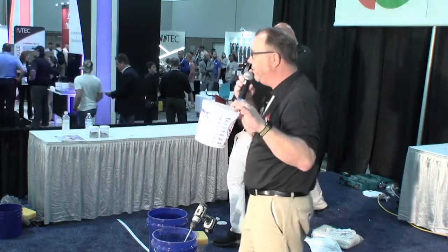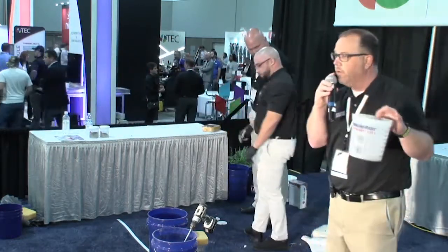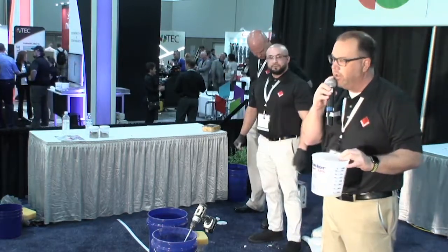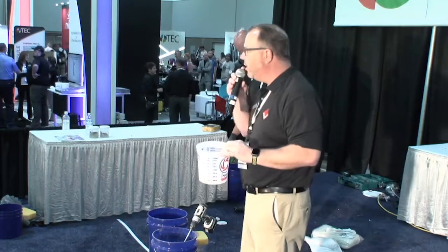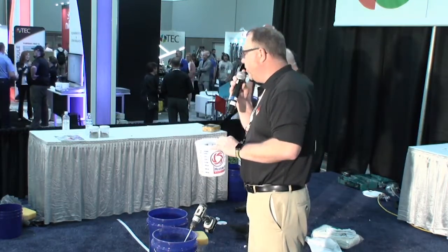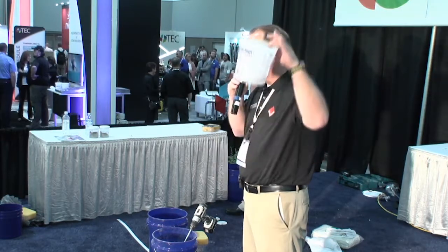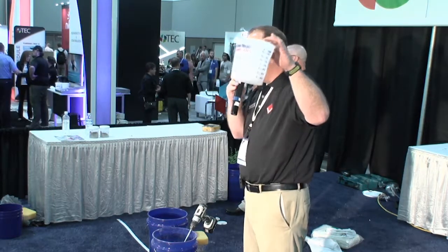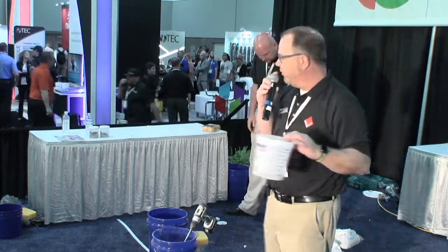I've got about four of these monkey buckets in my garage for different manufacturers, because each one might require a slightly different water ratio, and I've labeled each bucket for the corresponding manufacturer or grout. A lot of contractors say they can measure with their eyes after 30 years, but when I put them to a competition measuring four quarts by eye versus my measuring bucket, I normally win that bet.